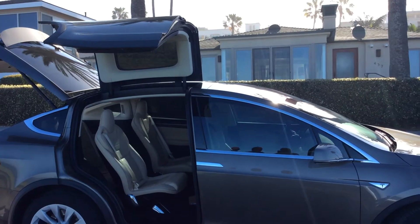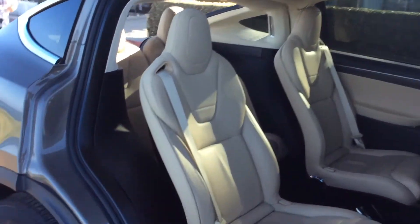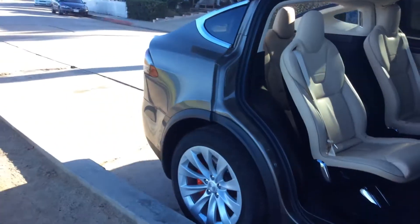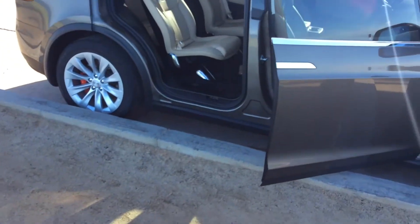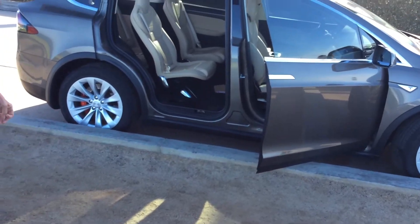The front door does the same thing? Well, the front door, I have it turned off, but when you approach the car the door will open. But you can turn it on and off.